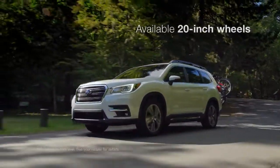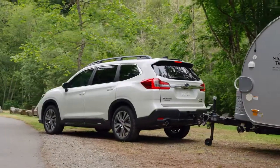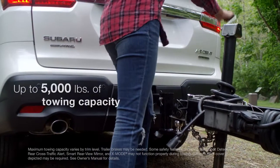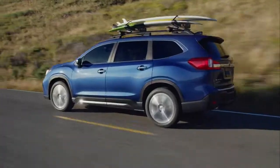From the bold grille to the stylish wheels, it has a commanding presence. But it's a presence that isn't just visual. The Ascent can tow up to 5,000 pounds and has standard roof rails so it can mount a variety of cargo and equipment carriers.